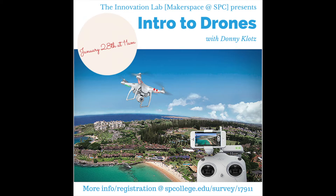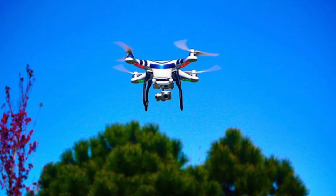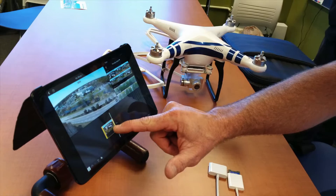In early 2015, the Innovation Lab invited drone expert Donnie Klotz to do a workshop. Donnie discussed the variety of drones available to consumers, showed how to assemble the popular Phantom 2 Vision drone, and discussed what is involved in flying a drone to a group of hobbyists. Donnie captured this video of the library while his drone flew above us.